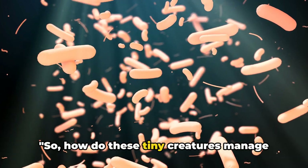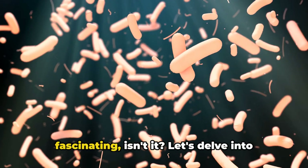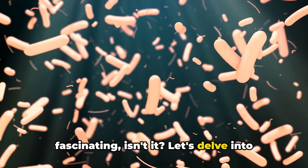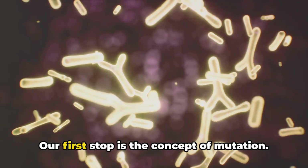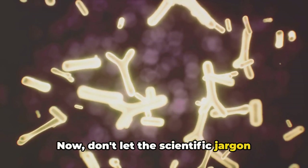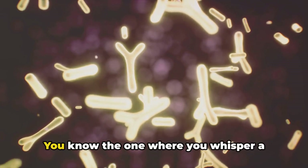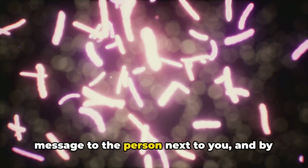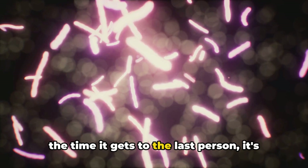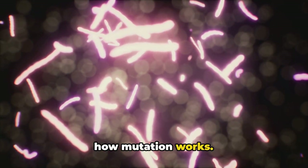So how do these tiny creatures manage to outsmart our most potent drugs? Quite fascinating, isn't it? Let's delve into the cunning world of microorganisms. Our first stop is the concept of mutation. Think of mutation as a game of telephone — you know, the one where you whisper a message to the person next to you, and by the time it gets to the last person, it's completely different.